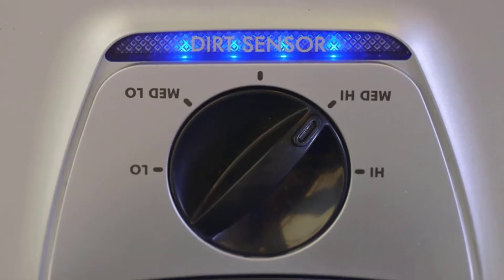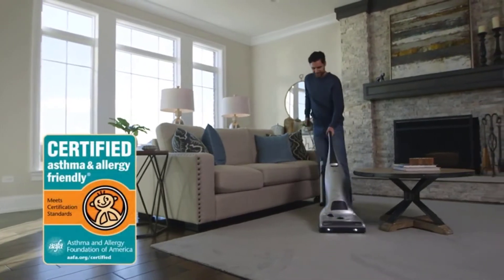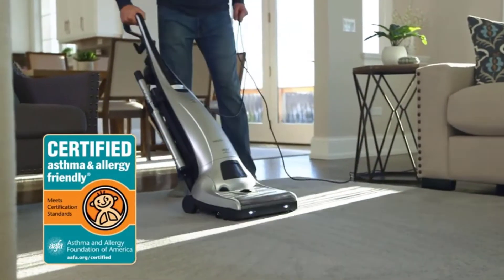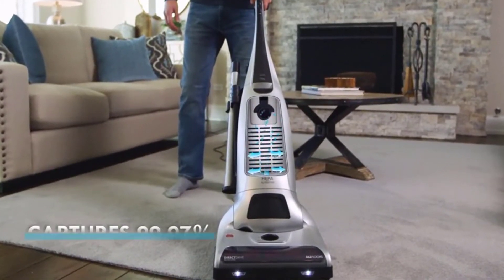HEPA Certified Filter. The Kenmore Elite comes with a HEPA filtration system that traps pollutants in the air and eliminates odor. Pet odors are bound to build up, especially if you have more than one pet. Eliminating them requires a machine as convenient as the Elite 31150.